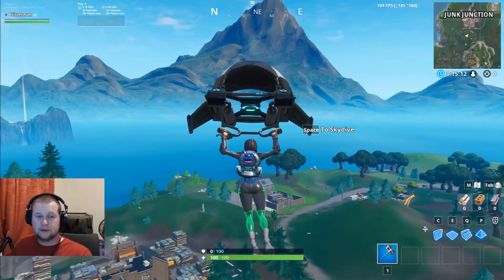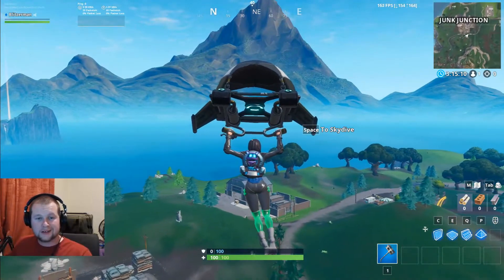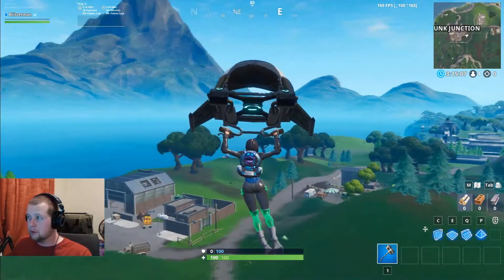Hi guys, Blitzman again today, and today we're doing number 32-4, which is accessible by wearing Kayo Pet Back Bling at the most northern point.